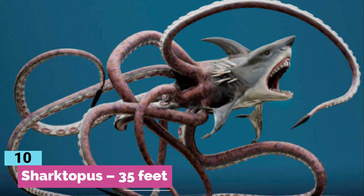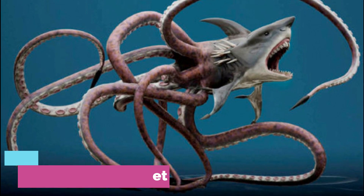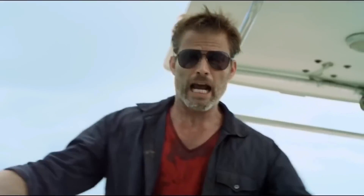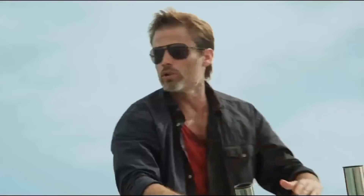Number 10: Sharktopus. Have you ever wondered what's scarier — a giant shark or a giant octopus? Well, if you ask me, I'd say none of them is scarier than the Sharktopus.